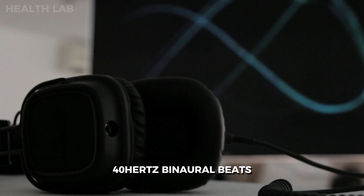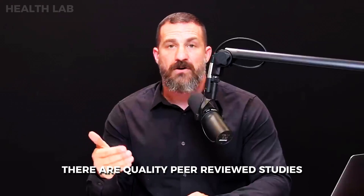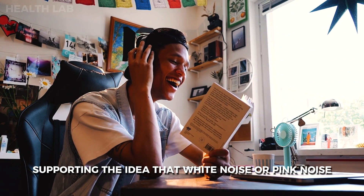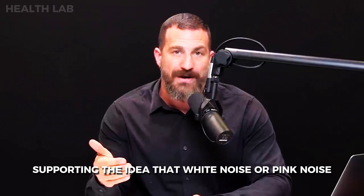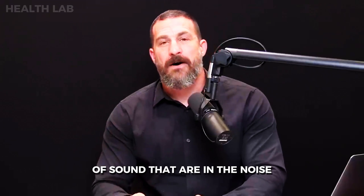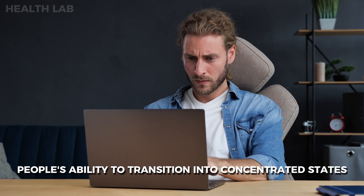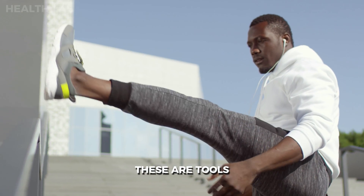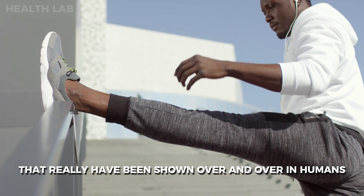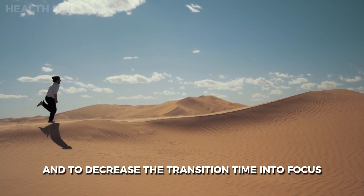40 Hz binaural beats have been shown in peer-reviewed studies to increase focus and concentration. White noise and pink noise — pink noise refers to specific frequencies of sound — have been shown not to improve concentration per se, but to improve people's ability to transition into concentrated states, allowing people to focus with more depth and decreasing the transition time into focus.